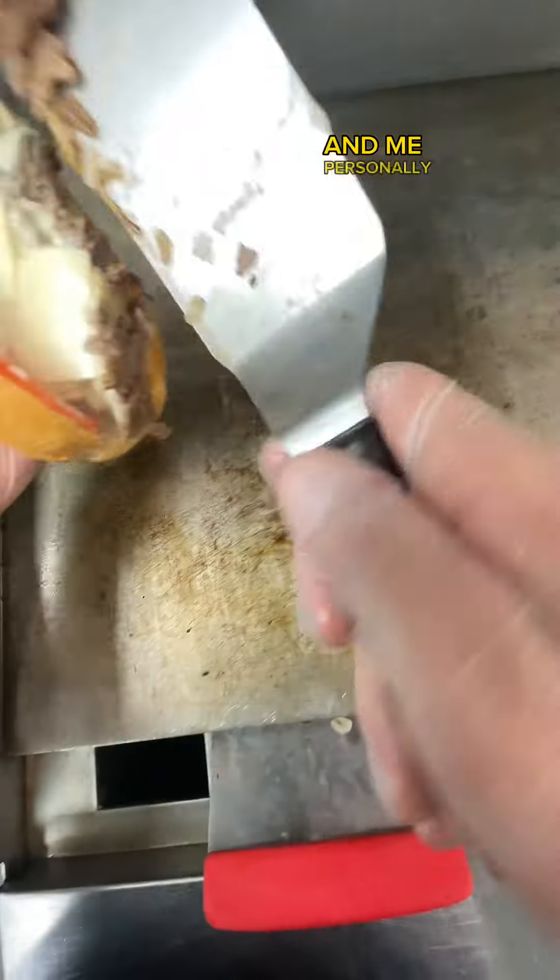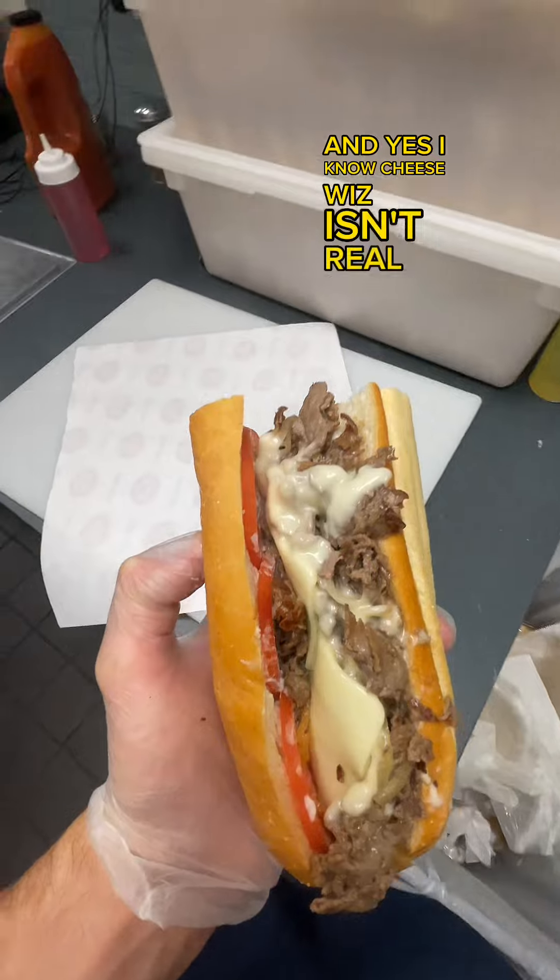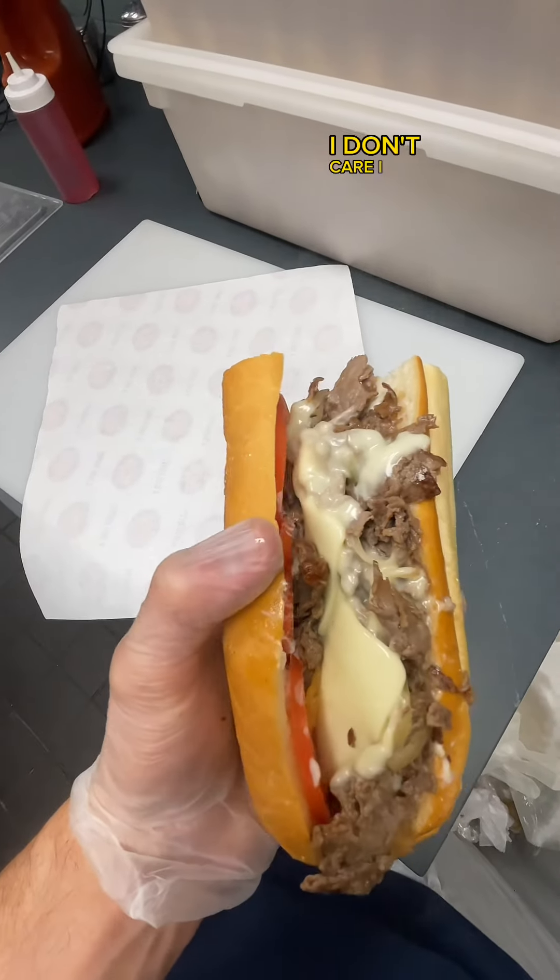And me, personally, I like mine whiz wit — I like cheese whiz and onions. And yes, I know cheese whiz isn't real cheese, but you know what? I don't care. I love it.